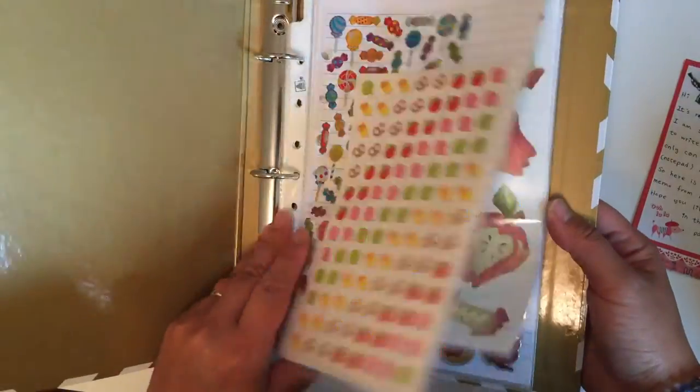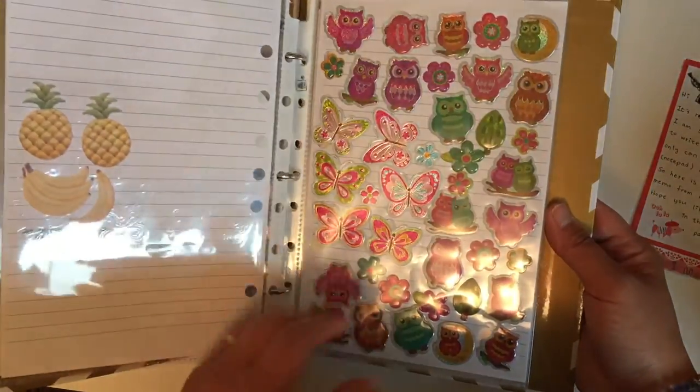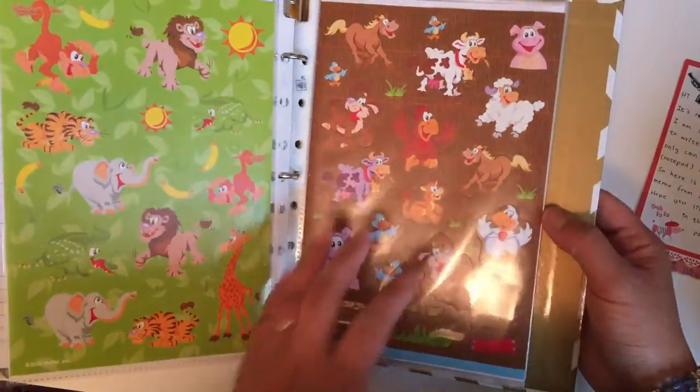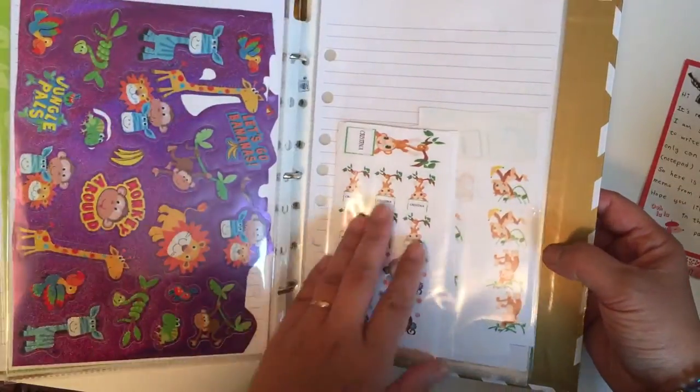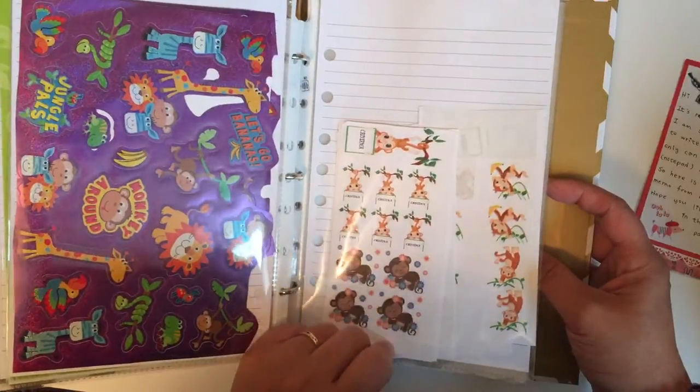The last binder, also a work in progress, is for food, animals, flowers, and miscellaneous stickers. Some of the animal stickers in here are handmade by my friend Lisa Lee — they're so cute, thank you so much.